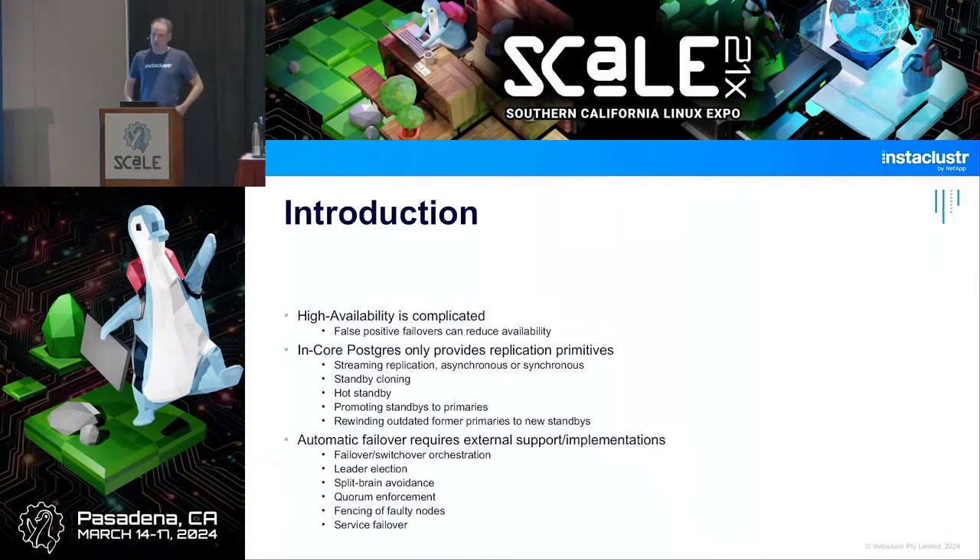Patroni is a high availability solution for Postgres, and I tend to think that high availability is complicated. First off, if you can do regular Postgres replication, have somebody on call, and don't need five nines of uptime, maybe it's better to not use automatic failover. Sometimes there's network jitter, timeouts aren't configured right, and your HA solution initiates a failover — that means all connections and transactions are rolled back, and there's downtime for at least a few seconds. It's really difficult to have a failover with almost zero downtime.